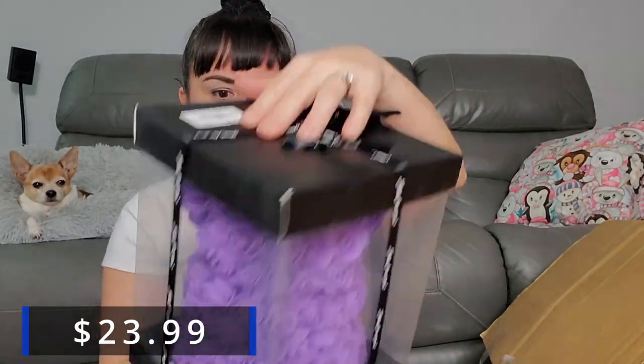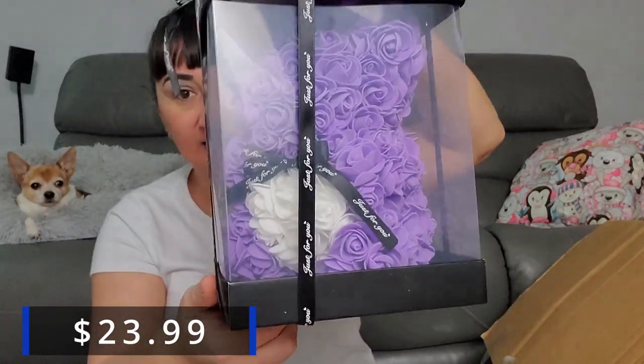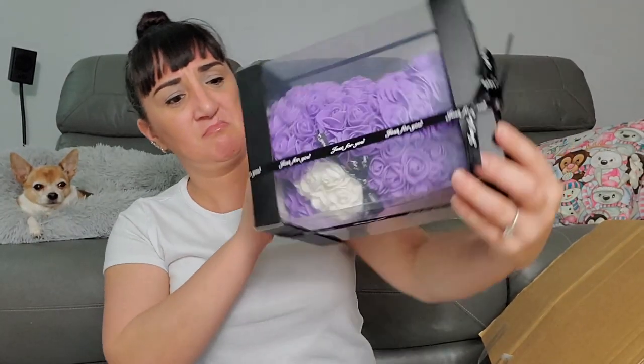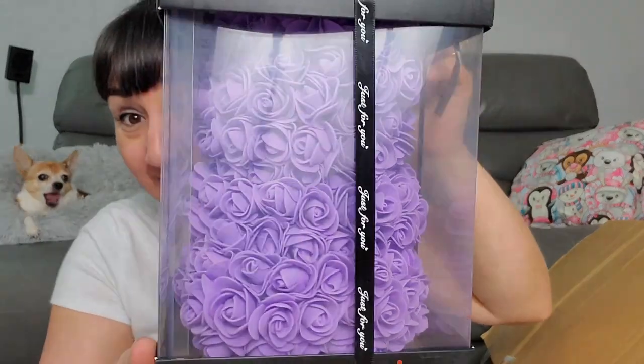Oh, this looks like it could be a cake topper with a 'just for you' tag — it looks gorgeous, it's purple. There's a purple rose flower. And this one Rob probably won't know — it's a meat tenderizer, pretty sturdy. I don't know if I can look up any of this stuff.